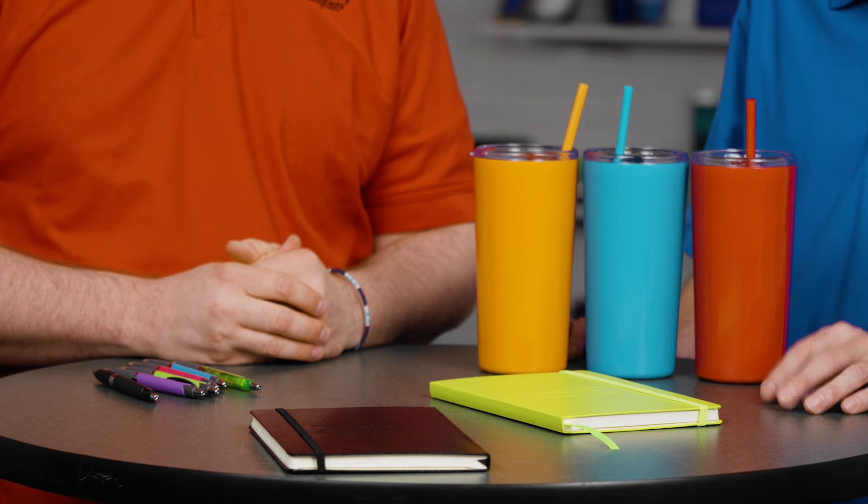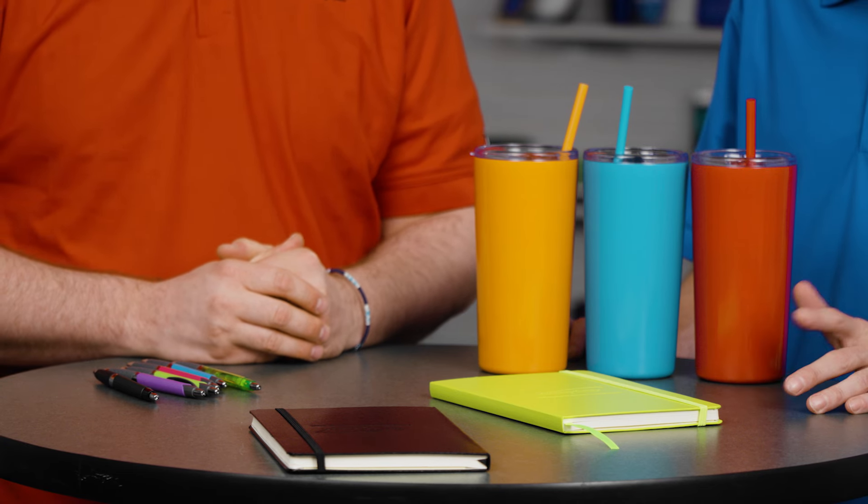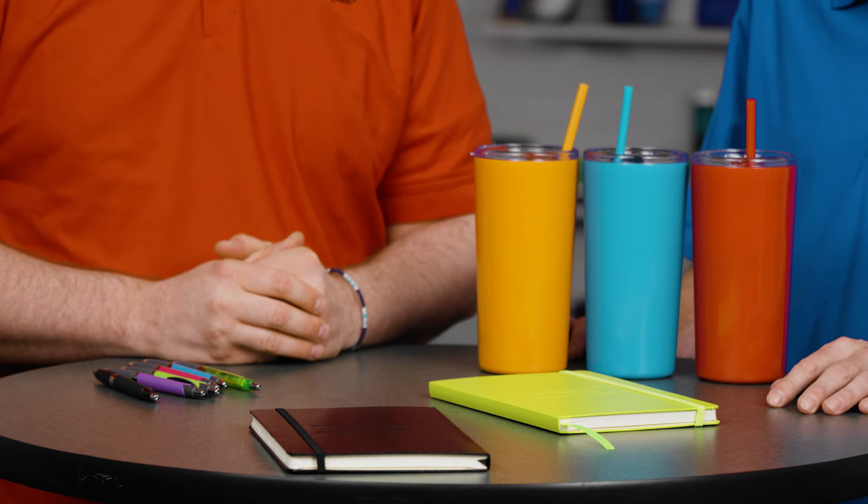I use mine all the time — right now I'm actually using it for groceries. I write my grocery list in it and I keep it in the car, so whenever I think I need something, I write it down.